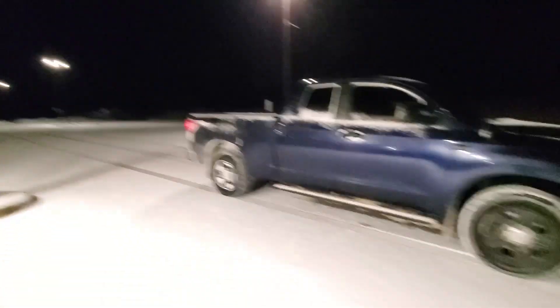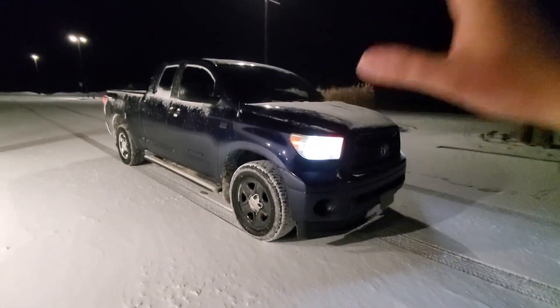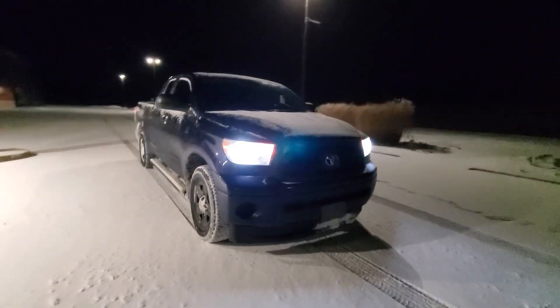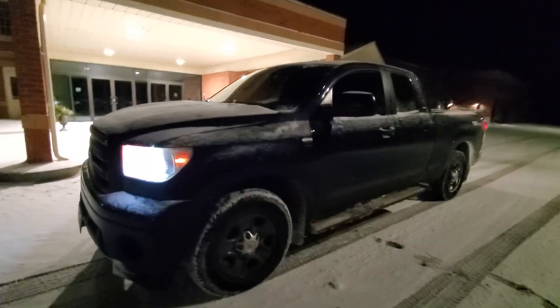So if you guys did enjoy this video, don't forget to smash that like button. If you guys want to see more Tundra content, definitely stick around. I don't do that much to this truck because it's a Tundra and there's not much maintenance needed — I'm just trying to keep it as OEM as possible, which is probably why you guys aren't seeing as many mod videos. My hand is cold, it is freezing. I'm your boy Denali aka Don Squally — thank you guys for watching, we're going to catch y'all at the next one. Peace.